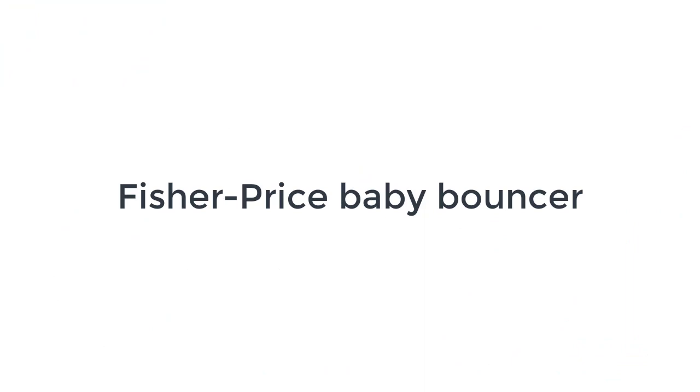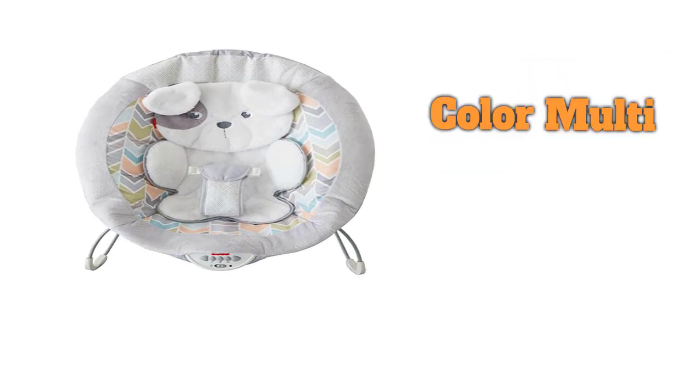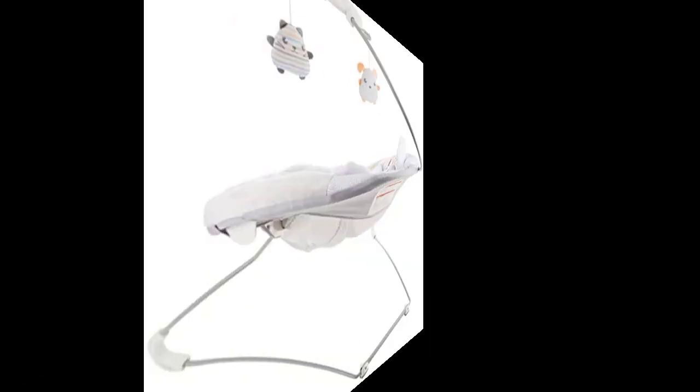Number 1 on the list is the Fisher-Price Baby Bouncer. If functional and adorable are your vibe, then the Fisher-Price Sweet Snugapuppy Bouncer should make your contender list. We love this bouncer's cute soft puppy insert and the lightly cushioned seat. It comes with an engaging mobile and can vibrate and play music or other soothing sounds. This bouncer is budget-friendly compared to the competition, and we think it will easily fit in with most nursery themes.